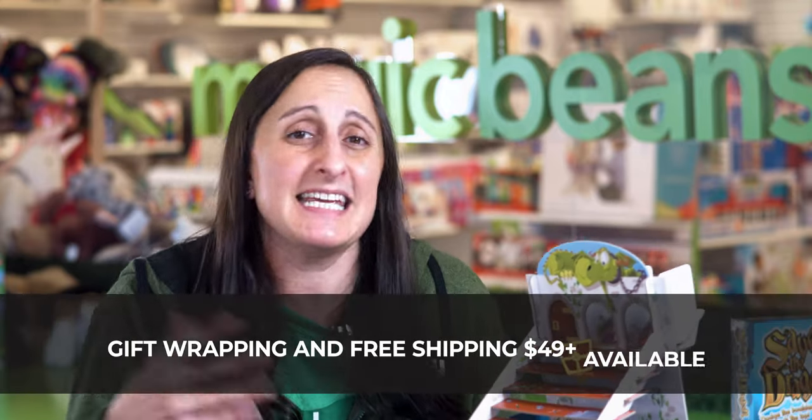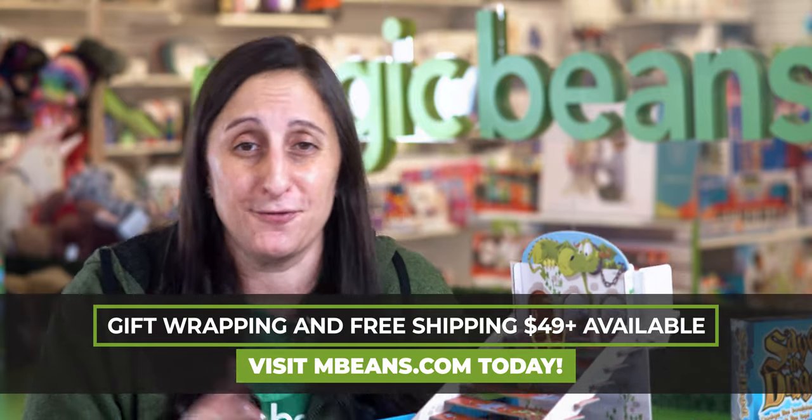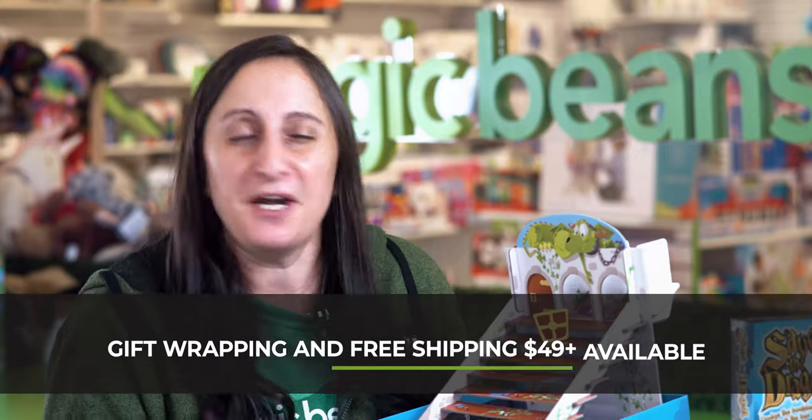Available at mbeans.com. You can put this together with some other great Blue Orange games or maybe a puzzle and we'll get that all wrapped up. Free shipping on $49. We're here to help this holiday season. Definitely check out Save the Dragon.